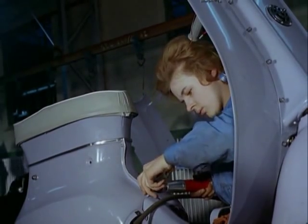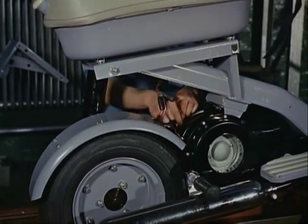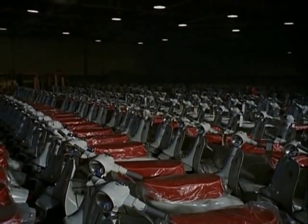Top speed of a scooter is about 45 miles an hour, for they vary in size and power between 50 and 280cc. About 40% of the scooters in Britain are owned by women.